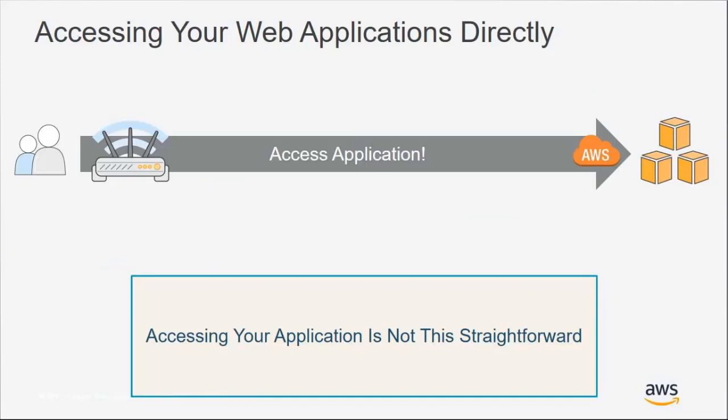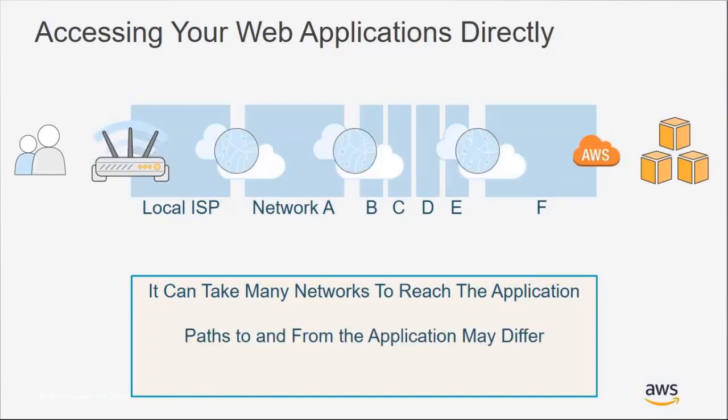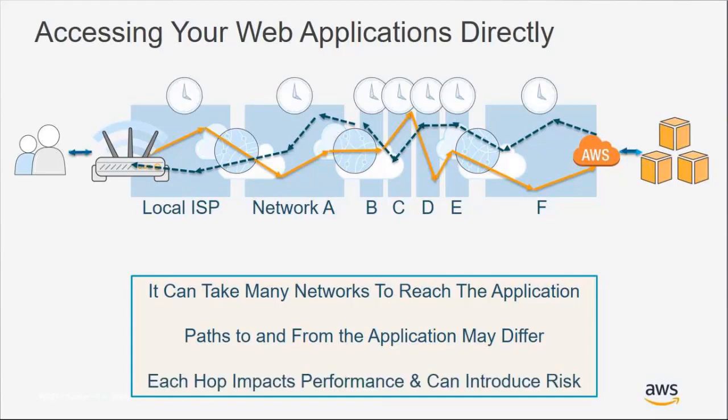When a viewer makes a request to your AWS architecture, accessing your application is not as straightforward as you'd hope — it can take many networks to reach that application. When you realize the path that your viewer request takes, you start to understand that the response from origin to viewer may differ. Every hop from one network to the other can impact performance, but it can also introduce risk and potential for malicious actors to intercept that communication.